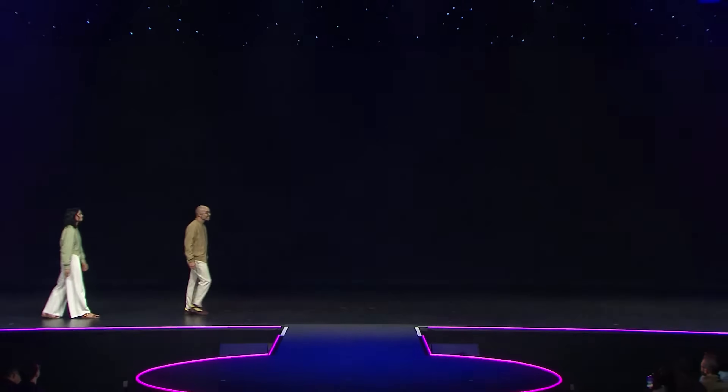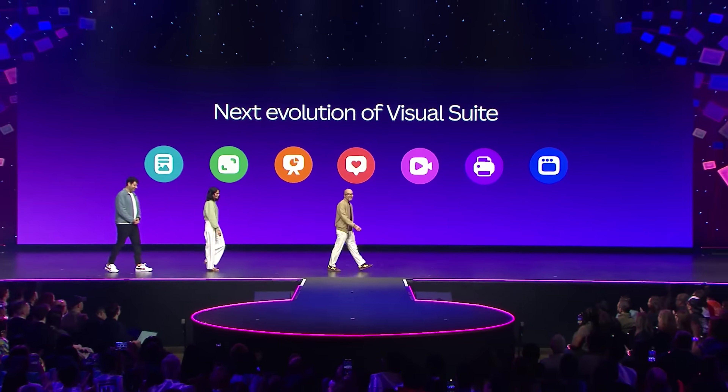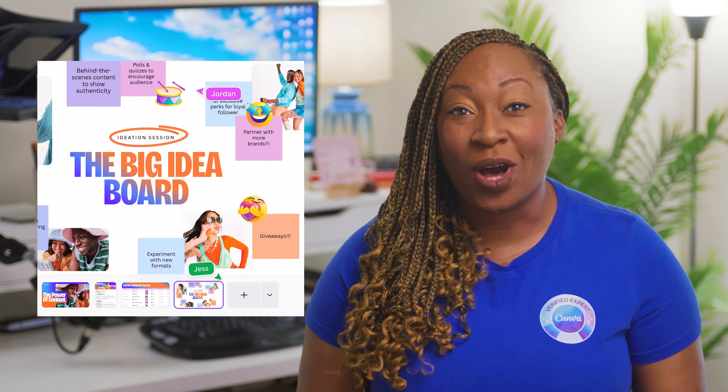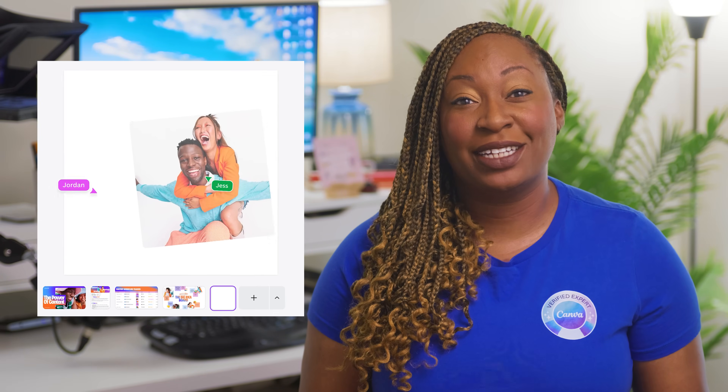You're probably using Canva wrong, but it's not your fault. Canva rolled out a massive update at Canva Create that completely changes the way you should be designing. With Visual Suite 2.0, you can combine sheets, docs, presentations, and so much more in one design. So stop creating separate projects that clutter your account and start consolidating with this new feature.